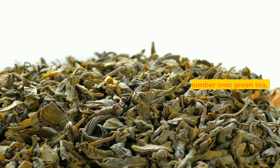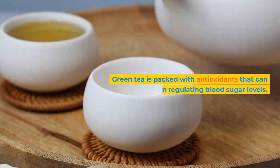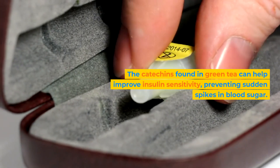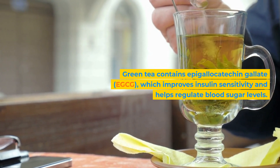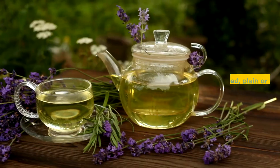Let's start with drink number one: green tea. Green tea is packed with antioxidants that can aid in regulating blood sugar levels. The catechins found in green tea can help improve insulin sensitivity, preventing sudden spikes in blood sugar. Green tea contains epigallocatechin gallate (EGCG), which improves insulin sensitivity and helps regulate blood sugar levels.